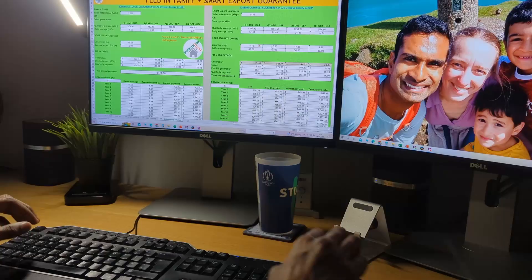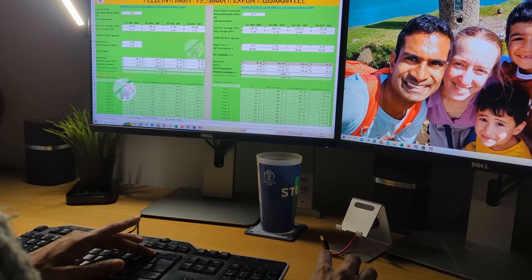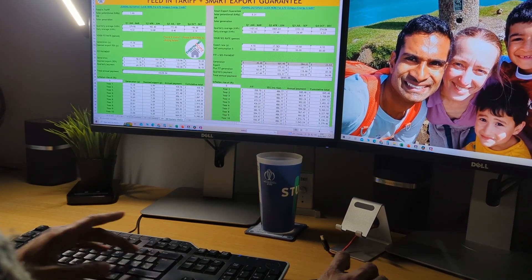I was initially of the impression that staying on the FIT would make the most sense. However, there is a way of keeping part of your FIT and claiming the SEG, but there are a few factors to consider. I've spent several hours creating a spreadsheet to help make an informed and personalised decision on whether the FIT or the SEG is a better financial option. This video and spreadsheet will be useful if you're on the FIT with one solar array, or like me you have more than one solar array installed at different times. I'll be talking you through generation, self-consumption, seasonal variance, and inflation.